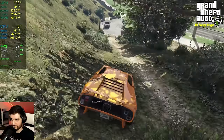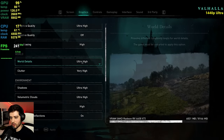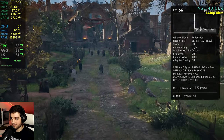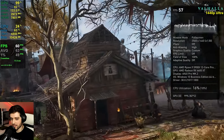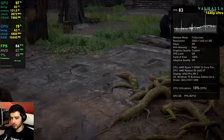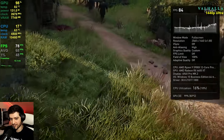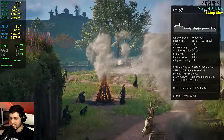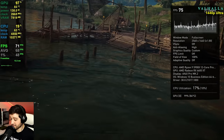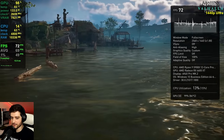Now Assassin's Creed Valhalla at 1440p, 100% render scaling, ultra high settings preset — maxed out. Valhalla is very well optimized for AMD GPUs, so the Nvidia equivalent of the 6600 XT should run considerably slower. We're seeing almost the same FPS as the RTX 3060 Ti, which should actually be a lot faster — super impressive. The 3060 Ti got 77 FPS average at 1440p very high settings, so on ultra high this result is comparable.